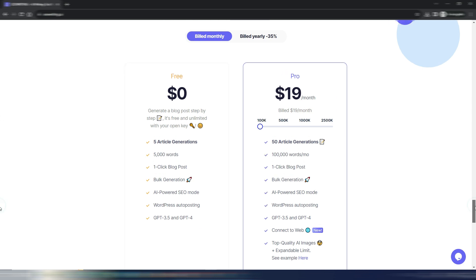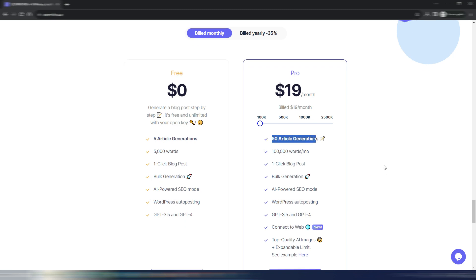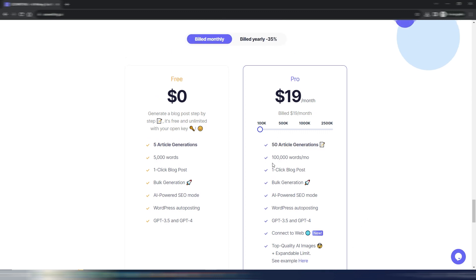The paid monthly plan is quite cheap compared to other tools. For $19 per month you can generate 100,000 words every month, or 50 article generations, with one-click blog post, bulk generation, and AI images. If you need more than 100,000 words, for $59 monthly you get up to 500,000 words — still a good price compared to other tools.